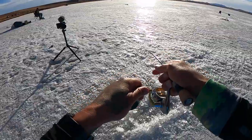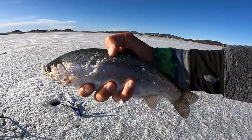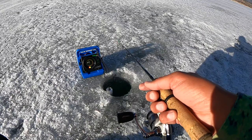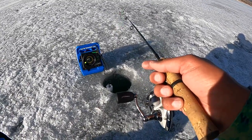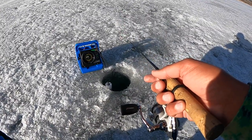Fish on — jaw jacker just went off. Feels like a dink. There he is — pretty little rainbow. We're gonna go ahead and drop him down the hole. I pulled one of my jaw jackers out and I've got the Vexilar out here and I'm gonna try and do a little jigging. Never really done well with jigging here at Ontario, but James got one that way and I've heard a lot of people do, so let's give it a try.